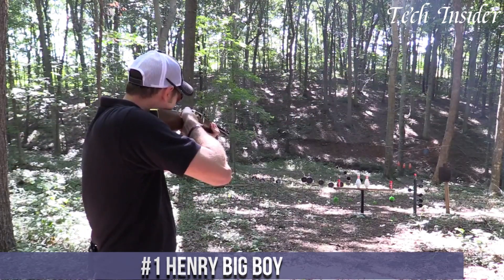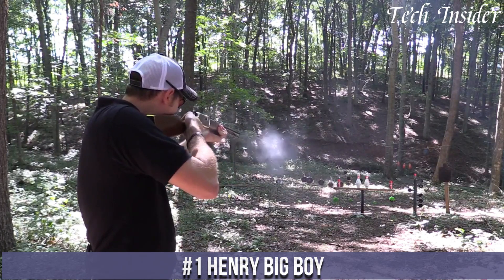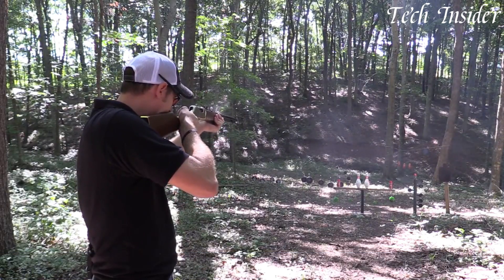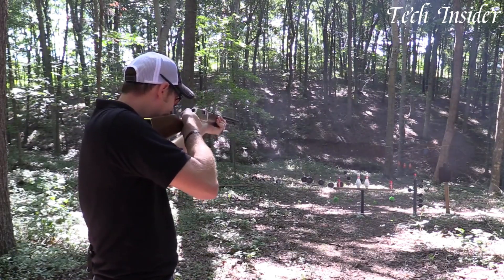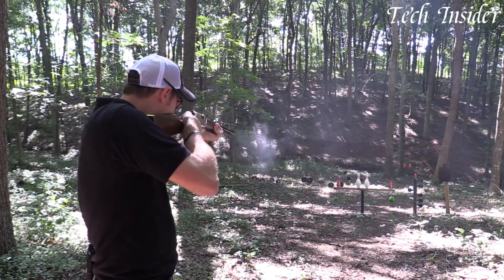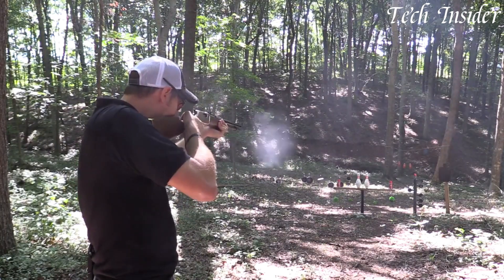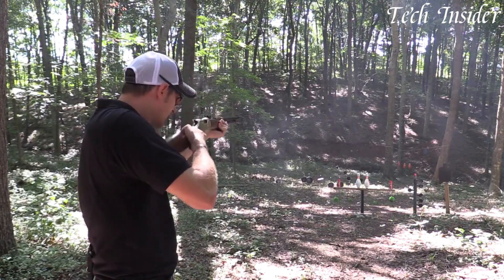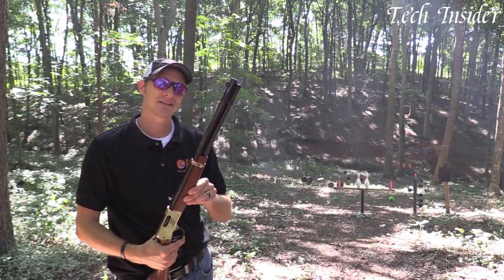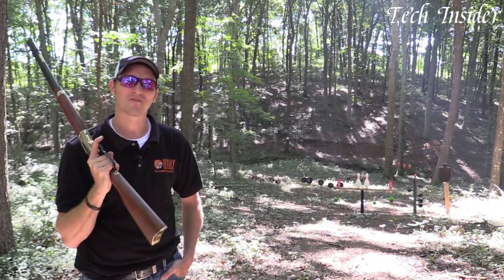Number 1. The Henry Big Boy combines old world craftsmanship with modern technology. Available in calibers like .44 Magnum and .357 Magnum, it offers a unique blend of nostalgia and performance. This lever action rifle features a brass receiver, octagonal barrel, and a walnut stock that exudes timeless beauty. The smooth lever action ensures quick follow-up shots, making it a favorite among cowboy action shooters and hunters. The Big Boy's tube magazine can hold a generous number of rounds, allowing you to stay in the action longer.